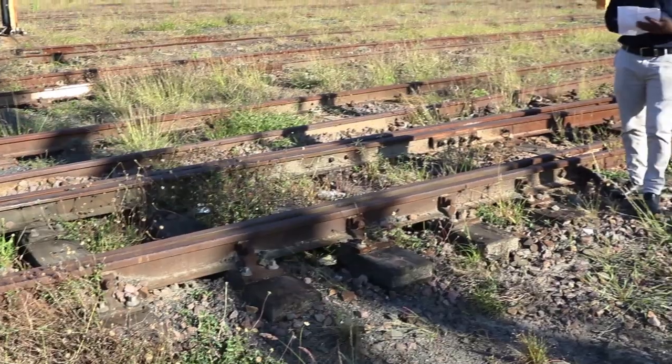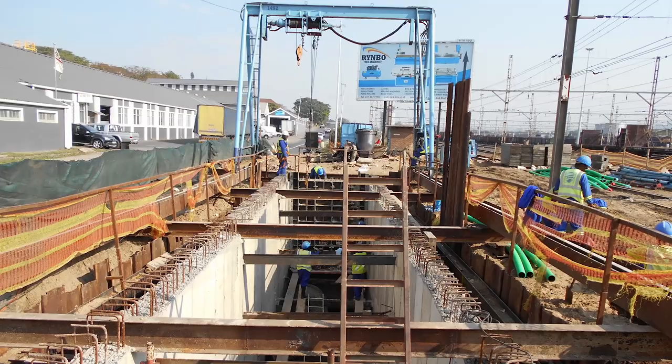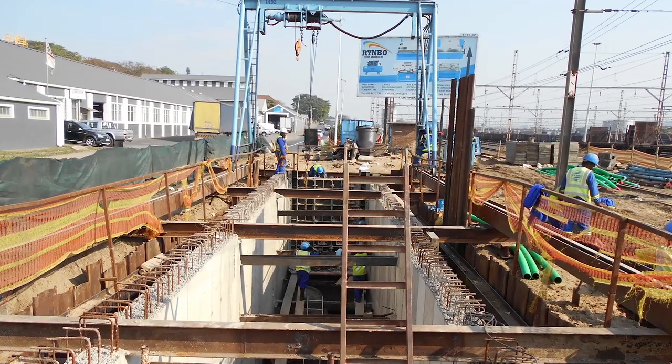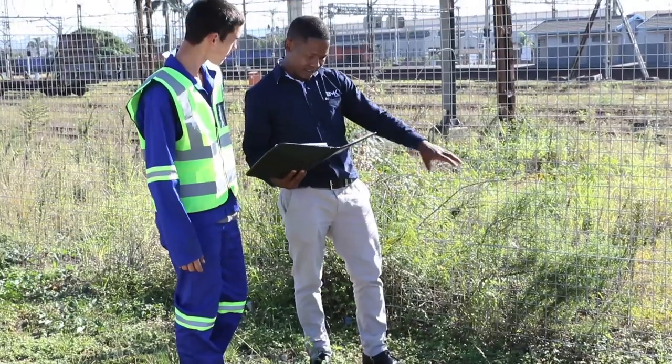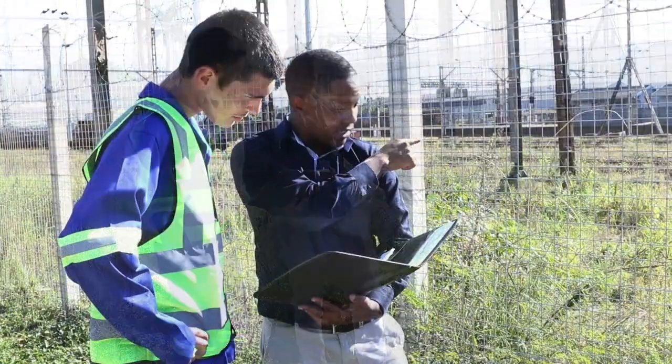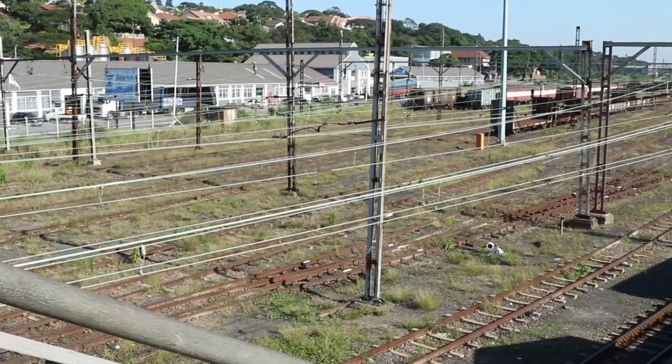This upgrade process required intense geotechnical investigation and precision planning, with strict adherence to occupational health and safety compliances, while it also incorporated a community empowerment program providing employment to unskilled and semi-skilled labor.